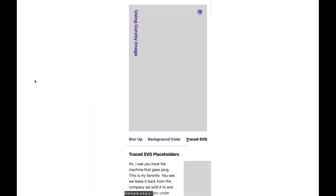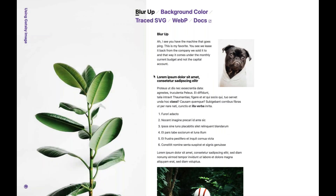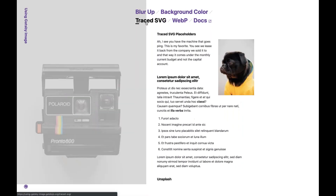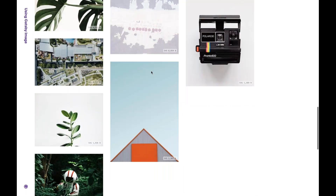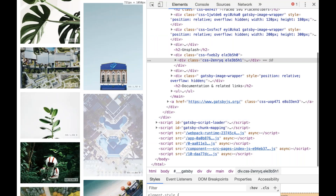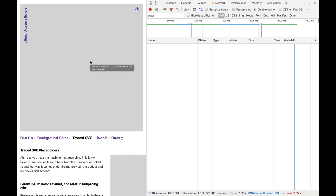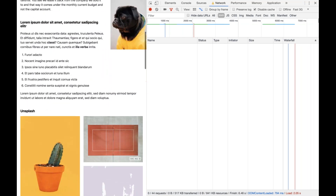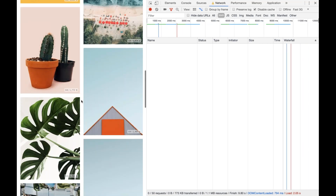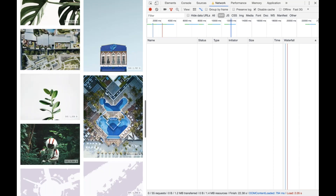Finally there are responsive, lazily loaded images, enabled with the gatsby-image component. In this demo you can see the blur-up effect and the traced SVG effect. As you scroll, an Intersection Observer fires and loads the image in place. To show this more clearly, if I simulate the network to Fast 3G and refresh the page, as we scroll the Intersection Observers fire and traced SVGs appear in place. We aren't loading massive images below the fold — we load images on demand as the user scrolls to see them.